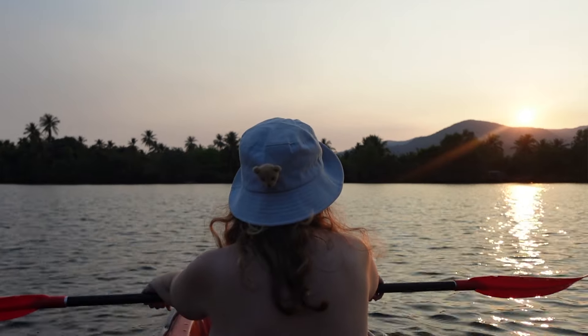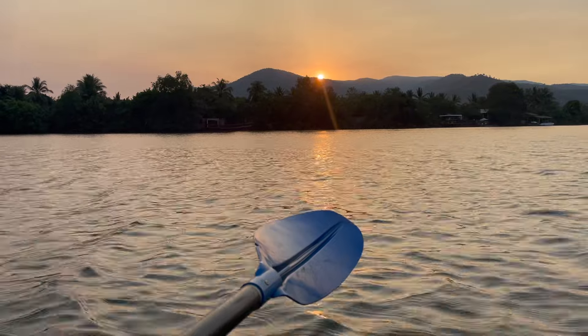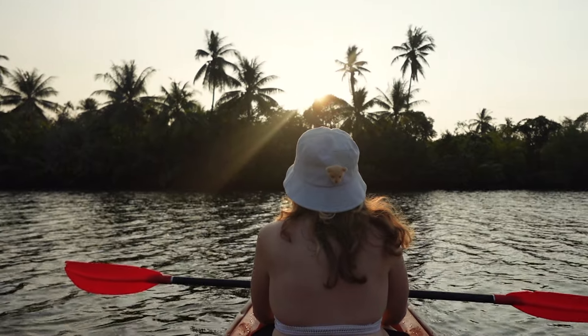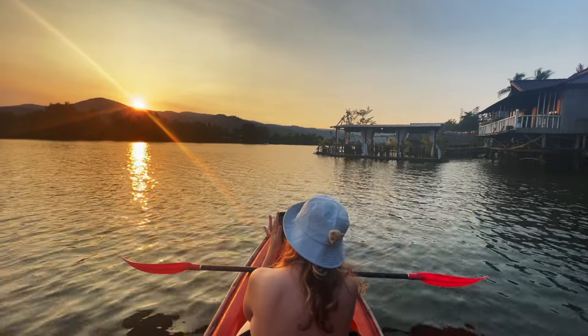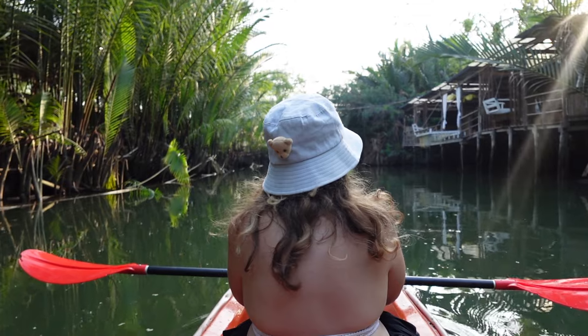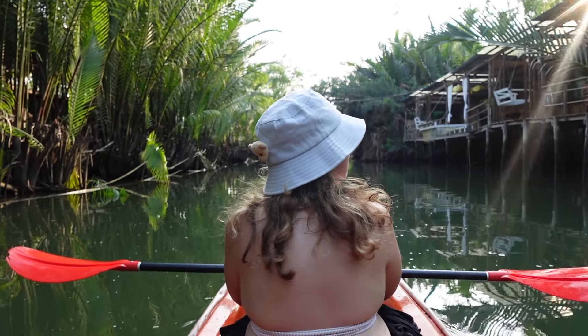We've just made it to the big river, and luckily we made it on time — the sun is just about to go down. So now we're just going to relax and watch the sunset. We have just finished watching the sunset in the main river area and it was really gorgeous. I love sunsets, and getting to watch one from a canoe in the middle of this big river was just beautiful the way the sun glistened off the water.